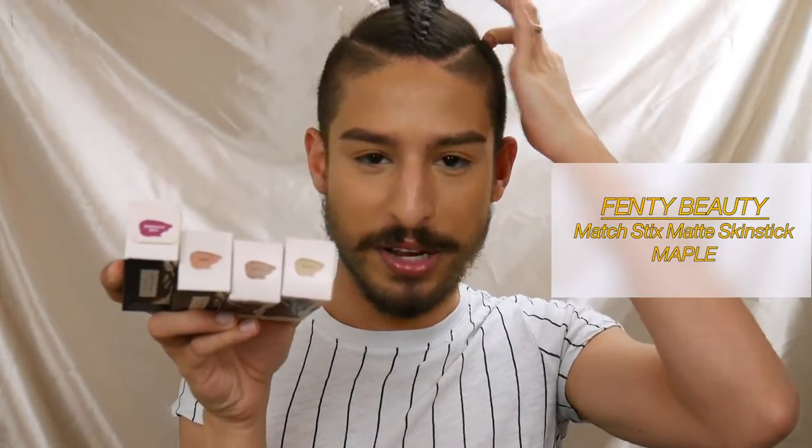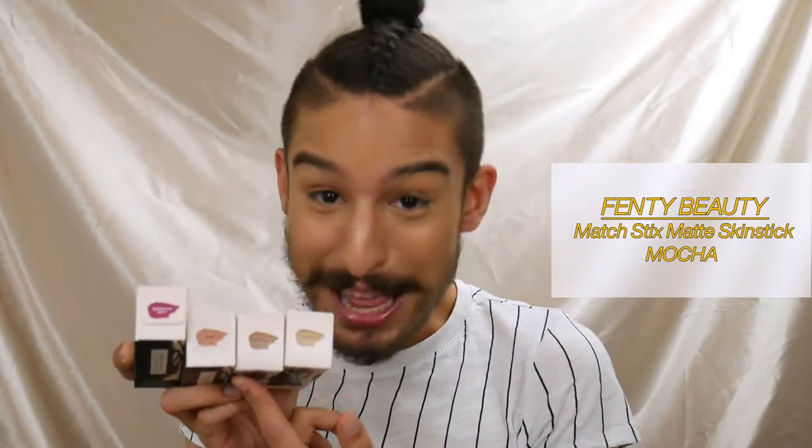Now on to the important part — my Fenty order. A lot of these are matchsticks because I love my matchsticks. I ordered four: Maple, which is my general foundation shade that my boyfriend and I both use so we always keep an extra in stock; Mocha, my contour shade — I've had it since the Fenty launch in 2017 and finally went through it; and Rum Rum, a shimmer matchstick I've always wanted. It's a bronzy, warm metallic finish — really cute as a subtle shimmery bronzer or on the eye.